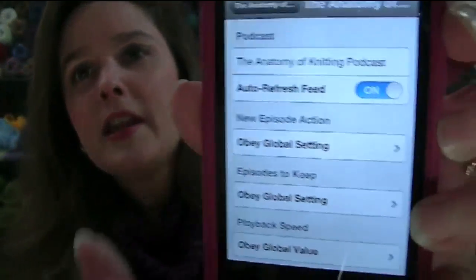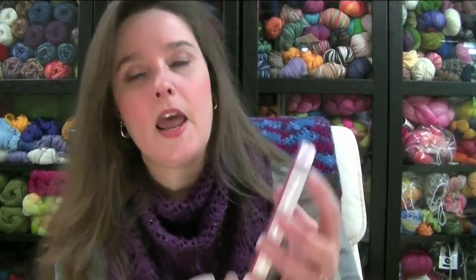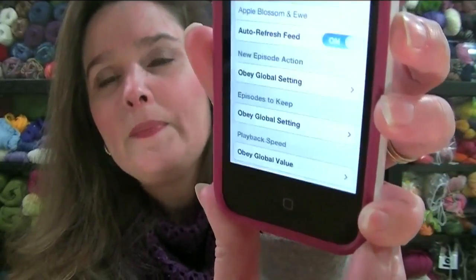Then I found out why — there's this thing called auto-refresh feed and it is in the settings. If you go to your podcast, click the little settings button at the bottom, it will say auto refresh on or off. A couple of my podcasts were not auto-updating because that auto-refresh feed was off. I had to go through all of my podcasts — all 133 now — and make sure they were all updated.